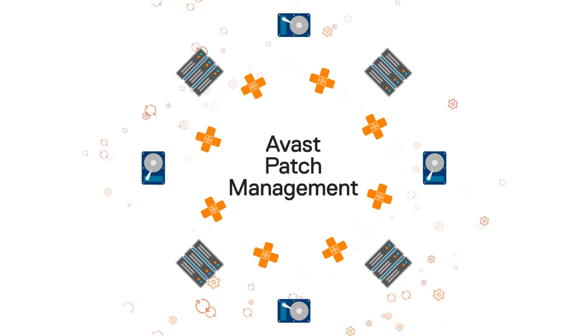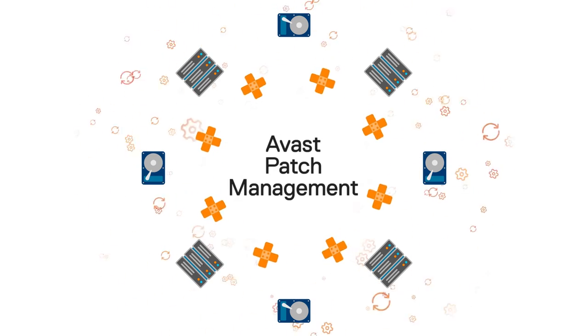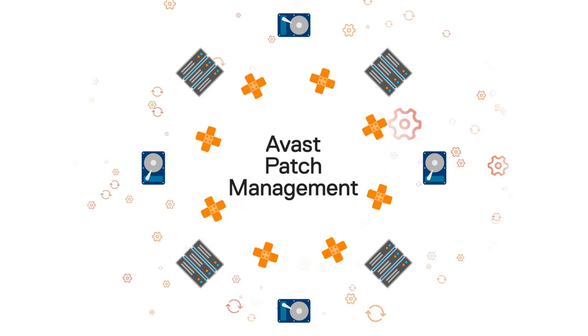Avast Patch Management regularly checks your systems, identifies out-of-date software, and deploys security patches for any program on your machine.